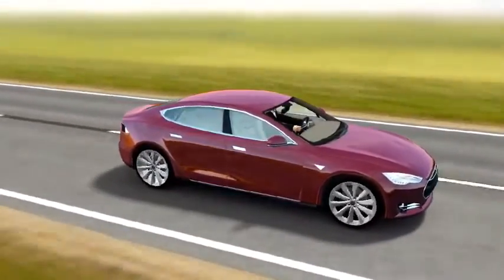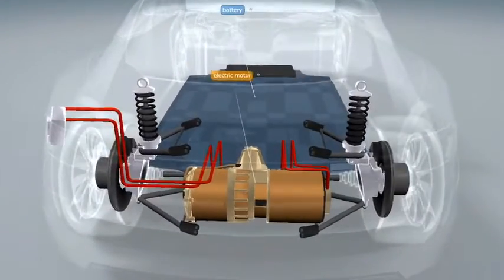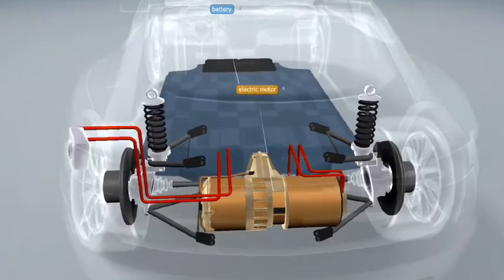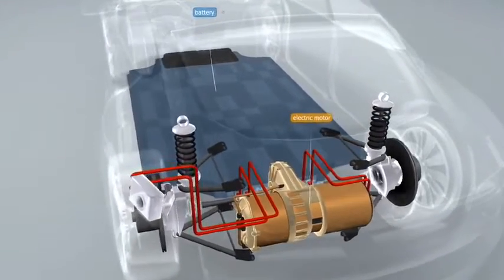The body of the car has an innovative design and safety features. The car, which has achieved outstanding results in crash tests, has great stability, as the battery is fixed to the floor pan.